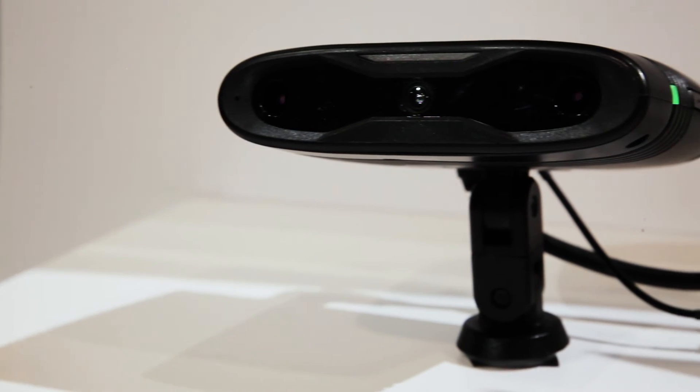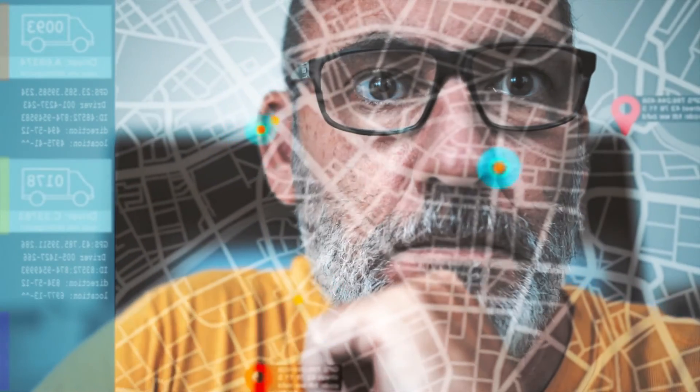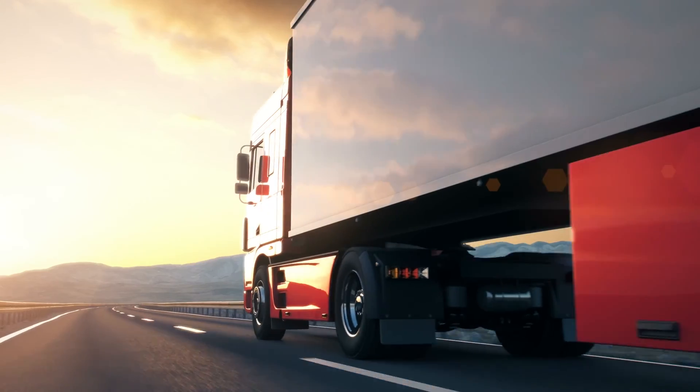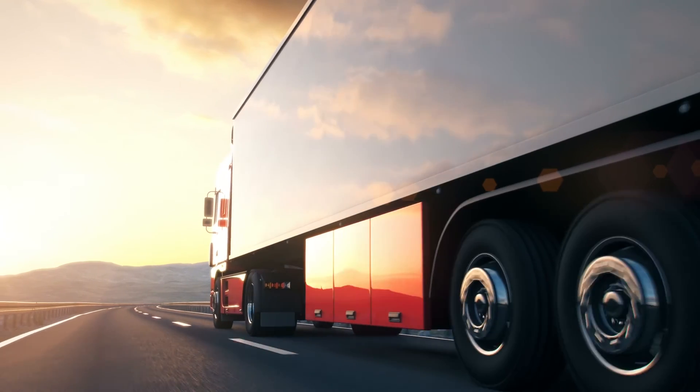CPI FS10 is cloud-ready, integrating with your own cloud or with the CPI FS cloud. CPI FS10 enables telematics service providers to manage multiple fleets, and each fleet to manage multiple drivers, devices, and vehicles. CPI FS10 — for smarter and safer fleets.